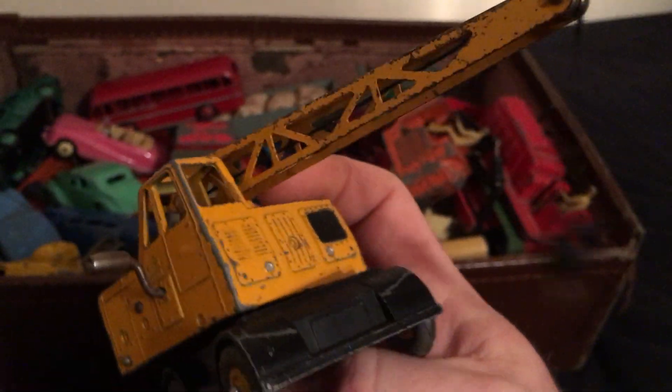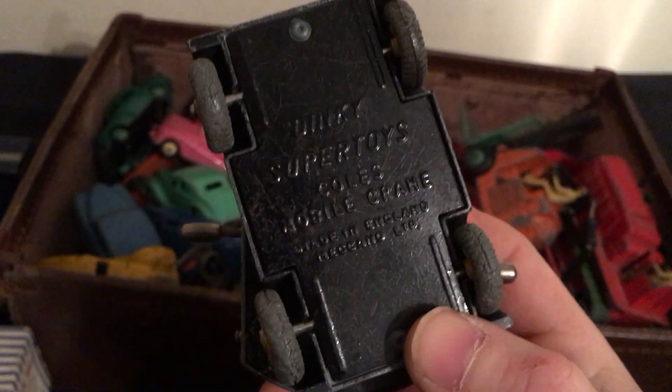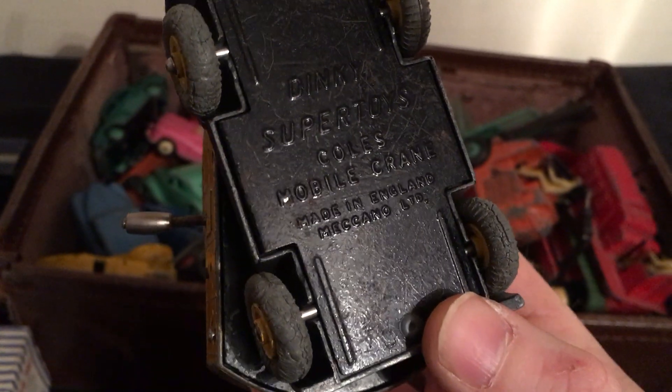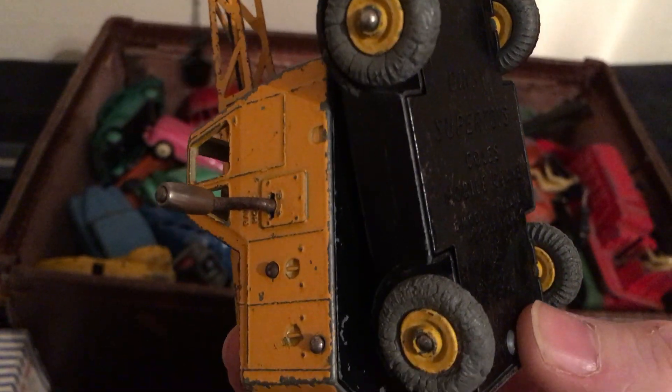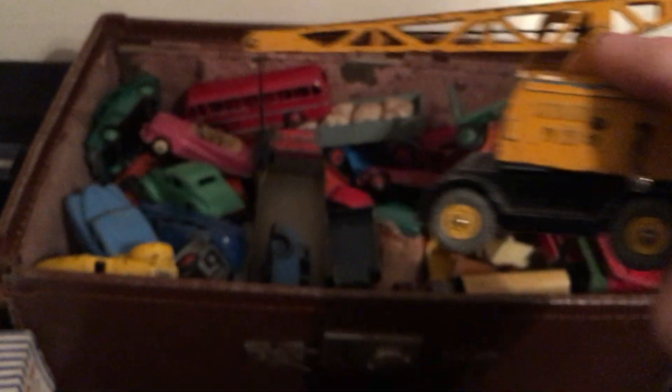Here's a crane — that's all in working condition, all the works are there. It's a Coles Mobile Crane. The tires have perished but they're all still working.